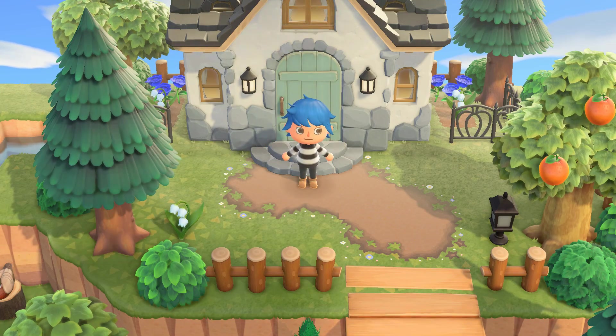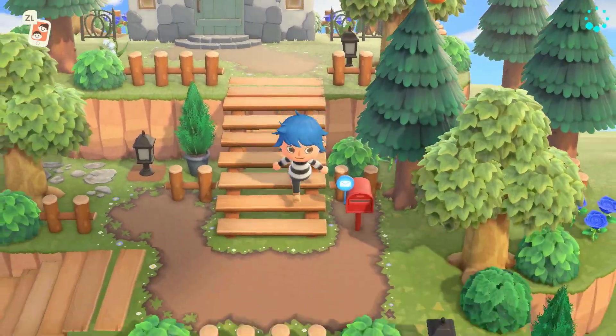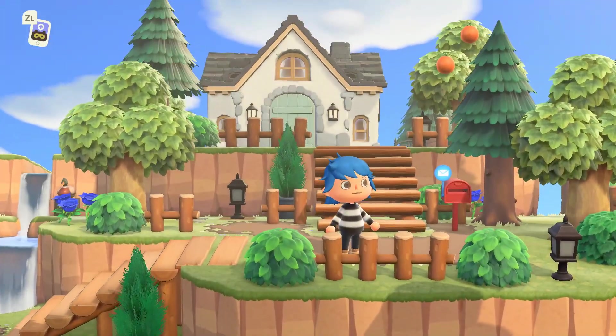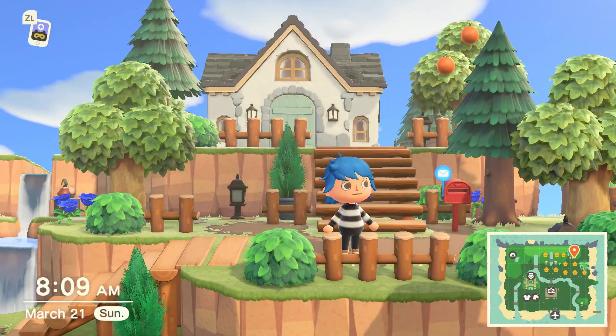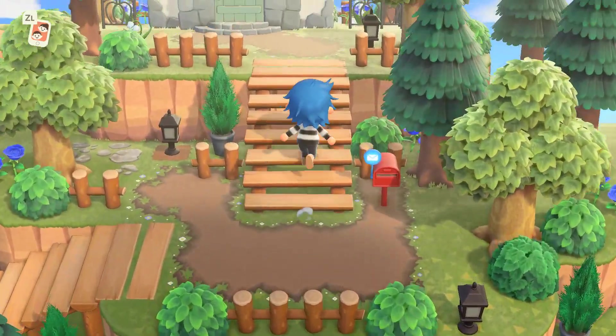I didn't want to make a video without at least showing you guys some sort of update on my island. So here's what I've been working on. I've been trying to find a good spot for my house, and I think I found it. What do you guys think? It's kind of like a little mountain island home kind of thing. I'm still working on it, but we're getting there.